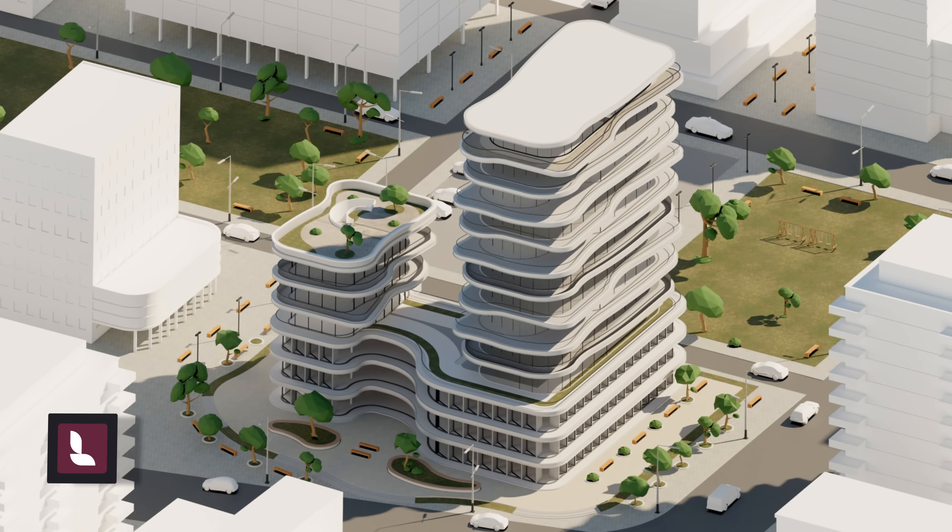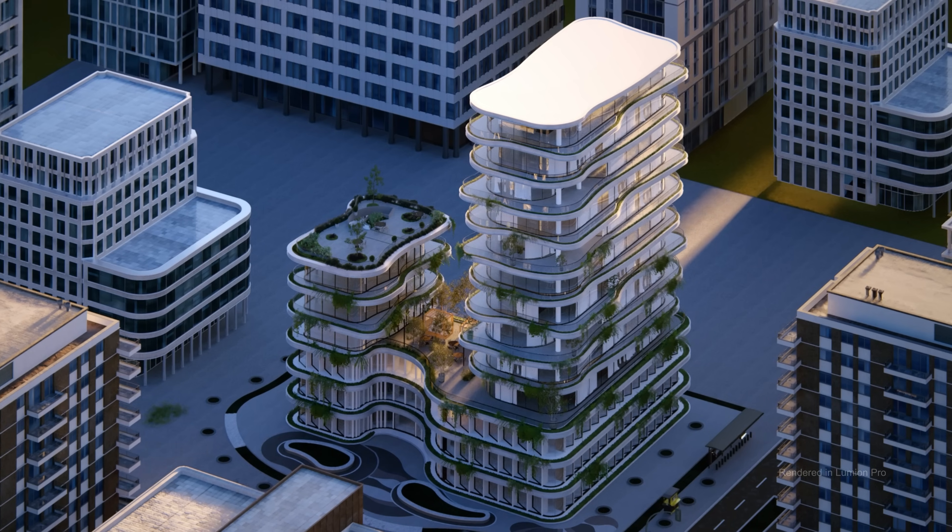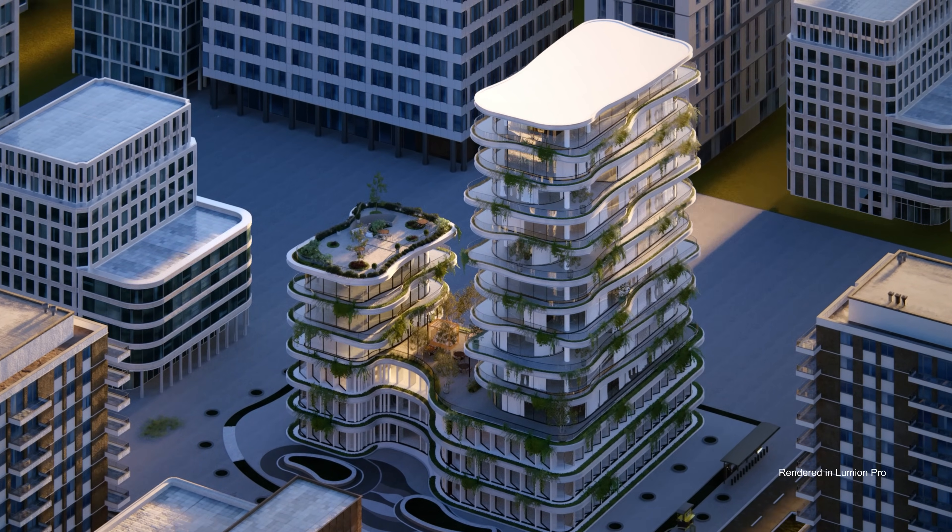Create quick conceptual renders at any point in your process. And when your model is ready, seamlessly transition to Lumion Pro to experience your design in immersive, photorealistic detail.